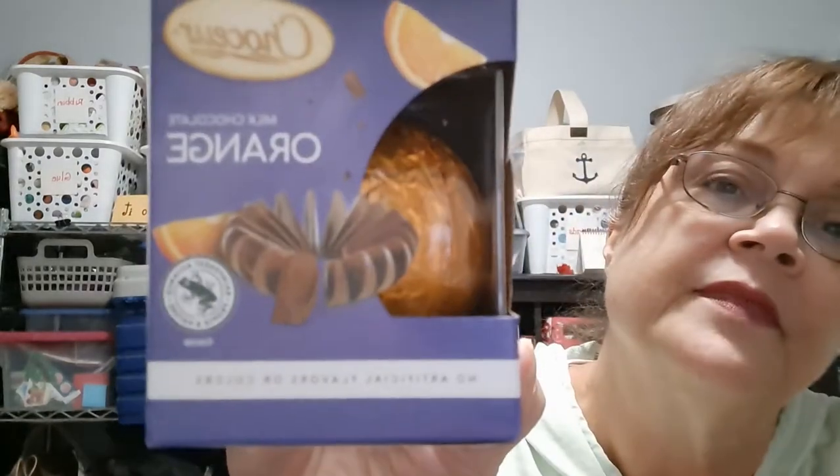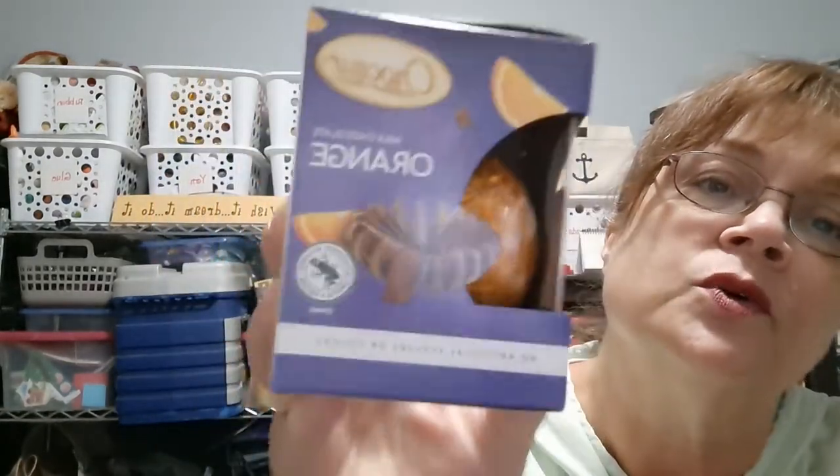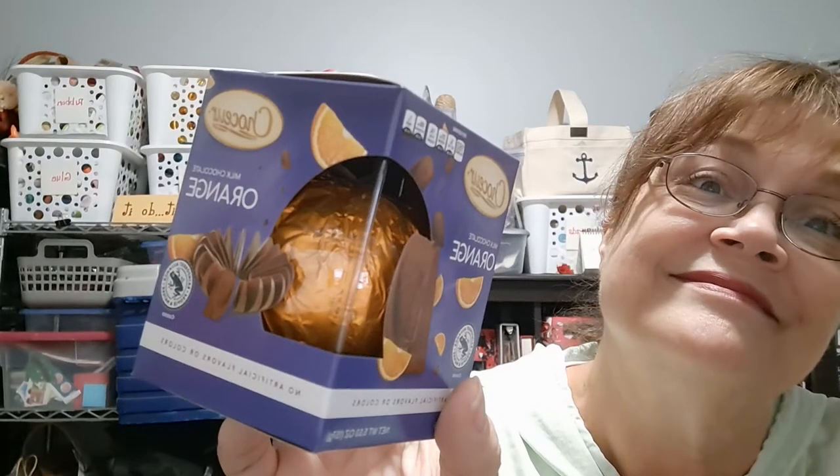I do have something that did not come from Dollar Tree — I got this from Aldi. It's the chocolate orange. This is the stocking stuffer for my daughter who lives at home. She wanted one last year. I never could find them, but I finally saw them this year at Aldi.